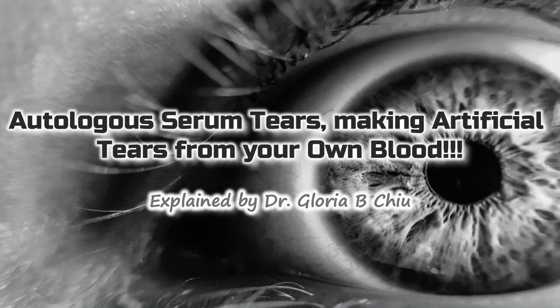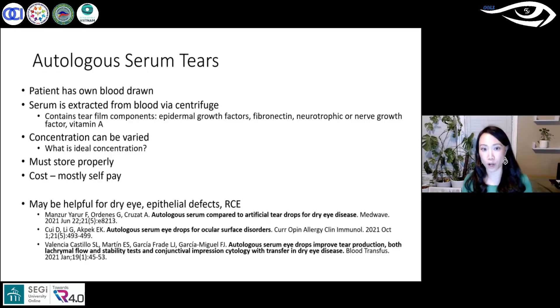Autologous serum tears are tears where the patient has their own blood drawn and the serum is extracted through centrifuge. The concentration can be varied; compounding pharmacies typically recommend between 20 to 75 percent, and it can be made even 100 percent, though that is not always necessary.